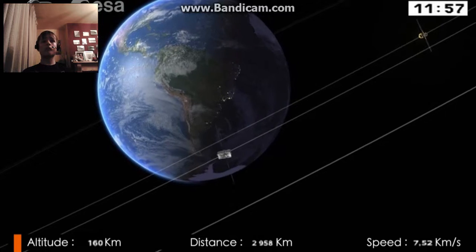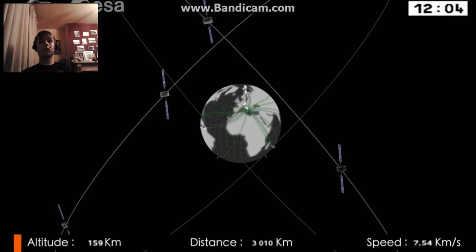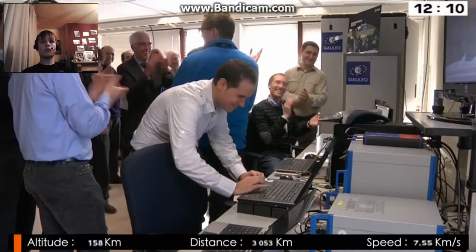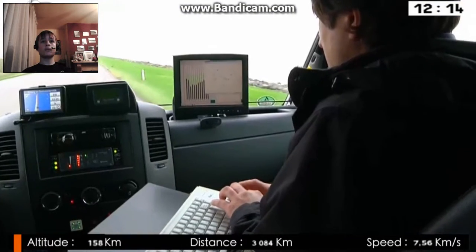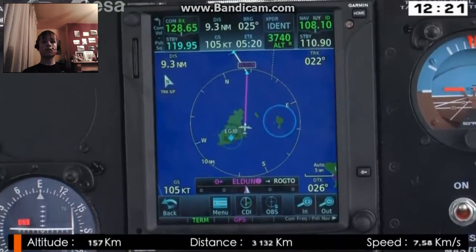Galileo has completed its in-orbit validation phase, when ESA tested the system extensively using a mini-constellation of four satellites. The first fixed position based on Galileo signals only was a historical moment. The results of the test campaign on roads, at sea, or in the air showed that the system design was good and sound, opening the door for the deployment of the rest of the constellation.